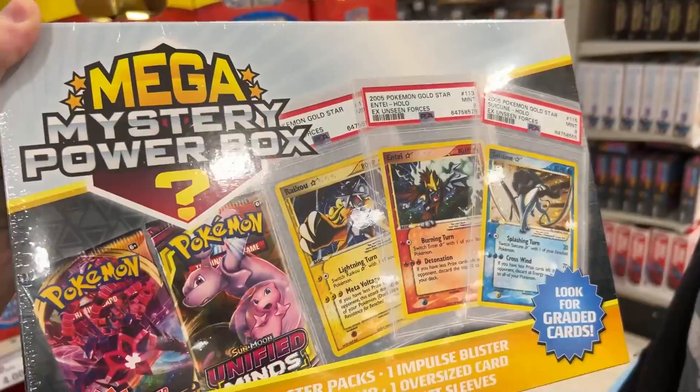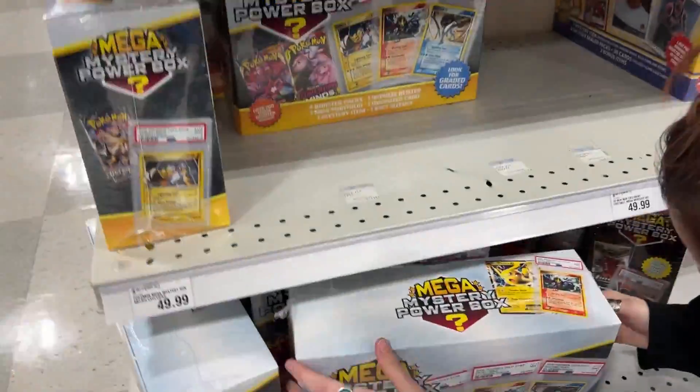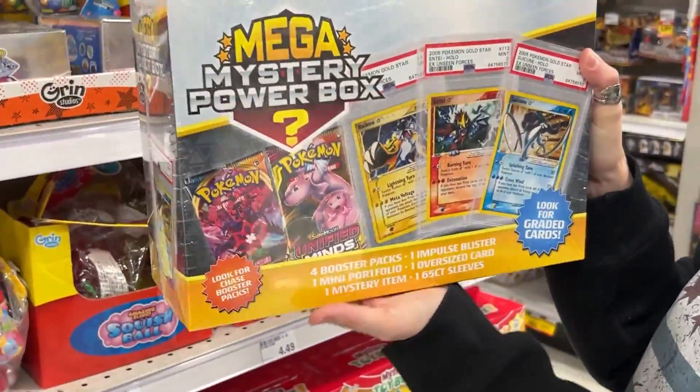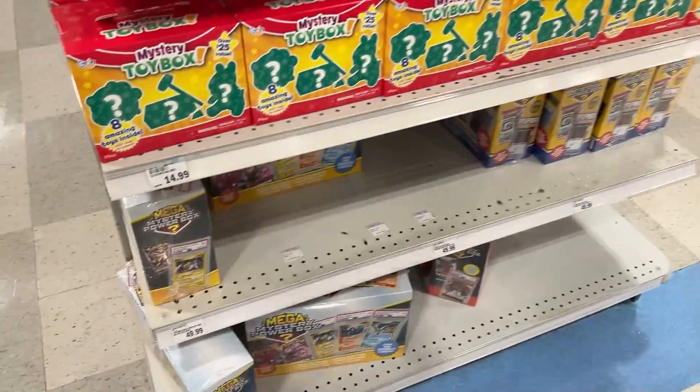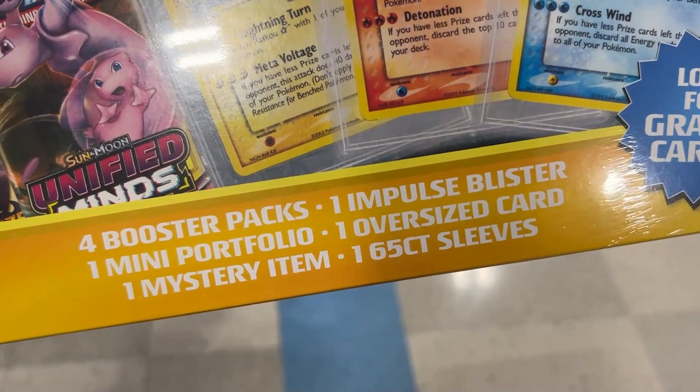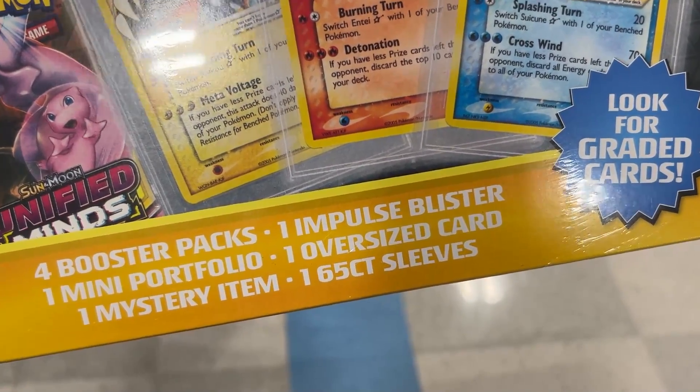It is buy one, get one 50% off. Which one are you picking out? How much are these — are they $50? Are you serious? $50 for this? We have to price check this. It confirmed $50. So it's going to be $75 for both of these right here. Four booster packs, one impulse blister, one mini portfolio, one oversized card, one mystery item, and 65 count sleeves.